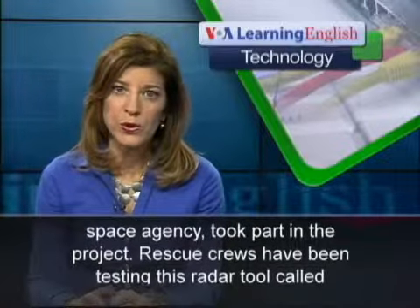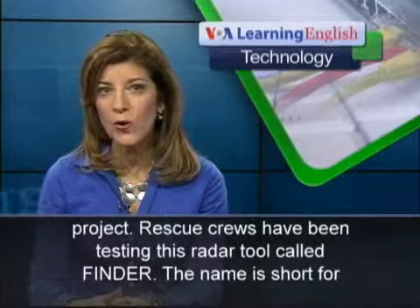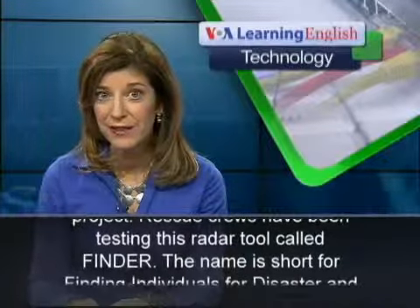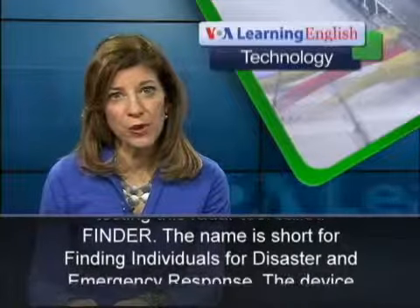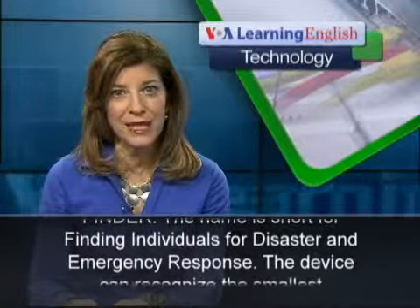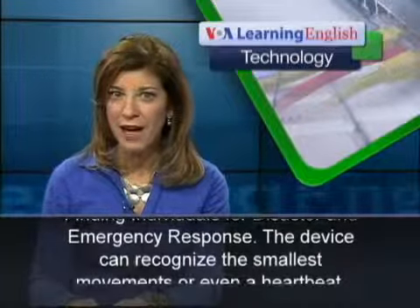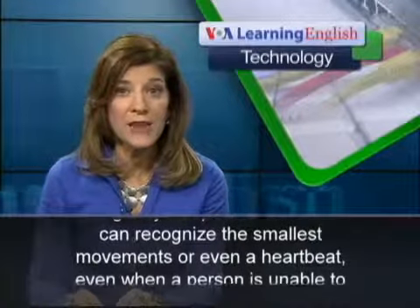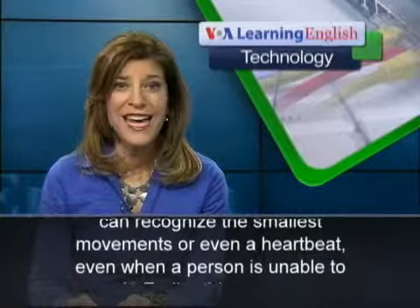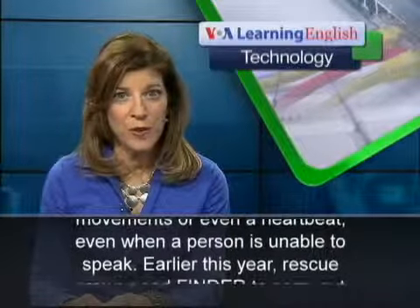Rescue crews have been testing this radar tool called FINDER. The name is short for Finding Individuals for Disaster and Emergency Response. The device can recognize the smallest movements or even a heartbeat, even when a person is unable to speak.